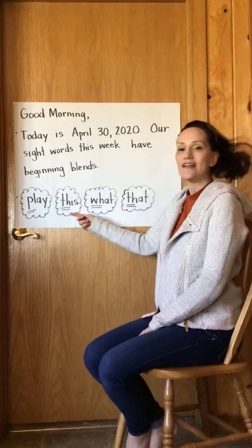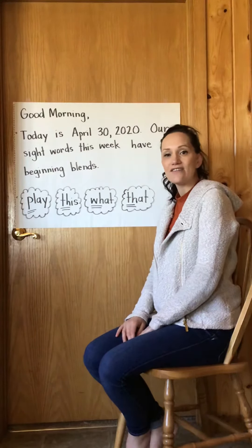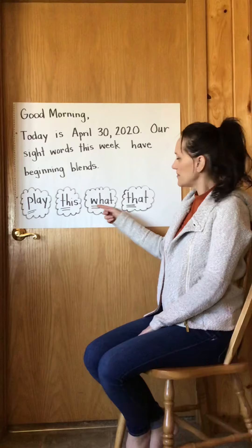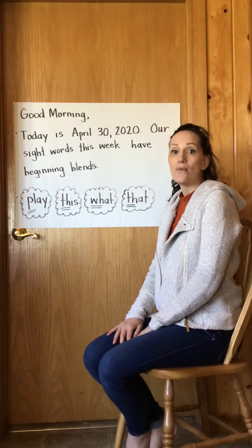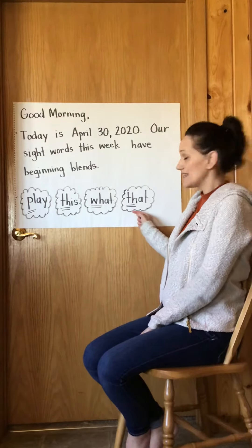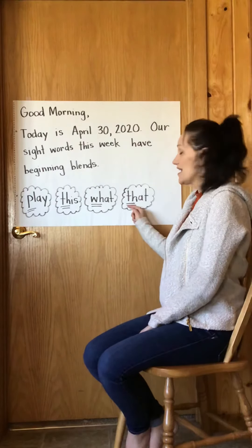The next word is 'this.' The T-H at the beginning of the word blend together to make the 'th' sound in 'this.' The third word is 'what.' The W-H at the beginning of that word blend together to make a 'wh' sound for 'what.' And the last word is 'that' — the T-H blend together to make the 'th' sound in 'that.'